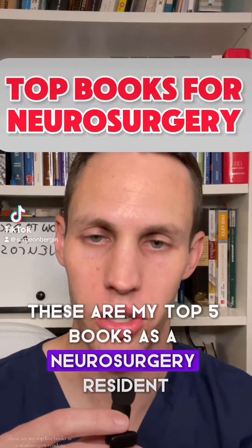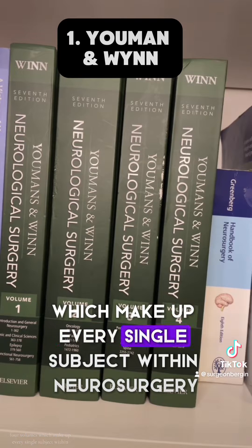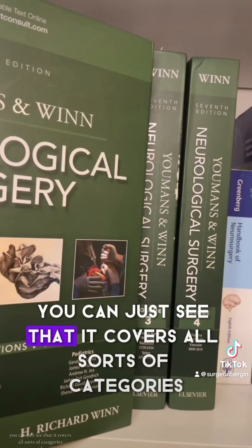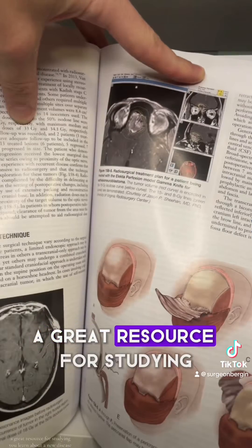These are my top five books as a neurosurgery resident. This is Yeoman's book — four volumes which make up every single subject within neurosurgery. You can see that it covers all sorts of categories: oncology, pain, pediatrics, just in this volume alone. It's a great resource for studying as you learn about a new disease.